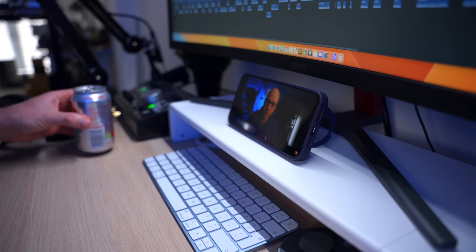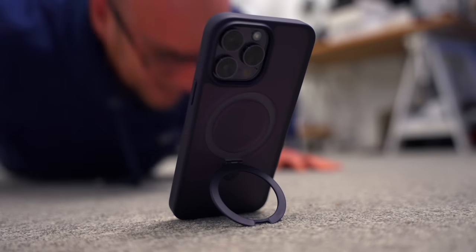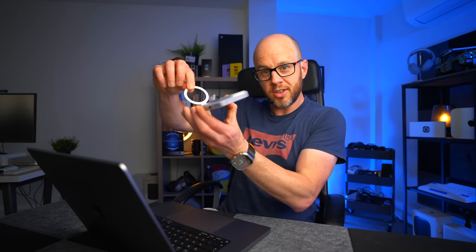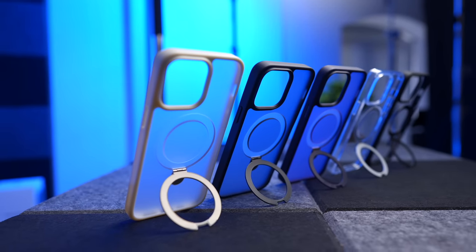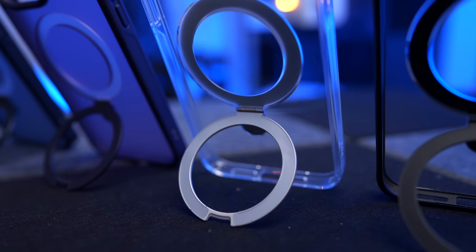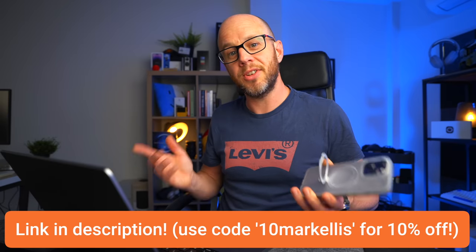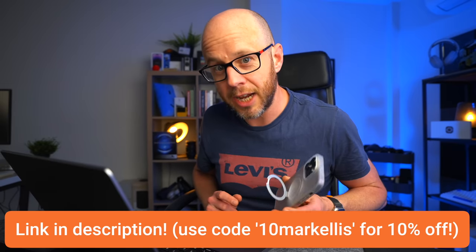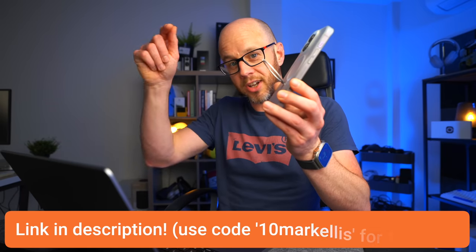This turns the case into a stand, which you can either place horizontally if you're watching stuff during your lunch break, or vertically if you're pretending to work out on the floor of your studio. The stand mechanism is rated to 30,000 openings, so you've got no worries about durability, and it also goes from 40 to 120 degrees. I've worked with Kaseku to get you a 10% discount, and they take Klarna now as a payment method. Just click that link.